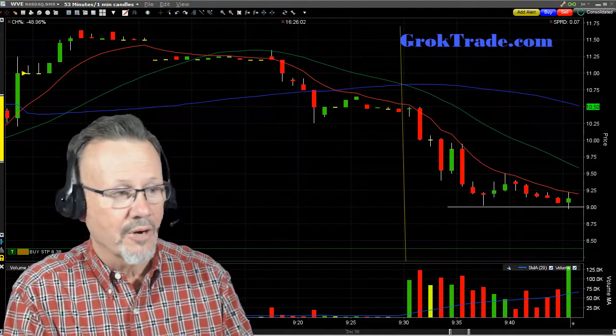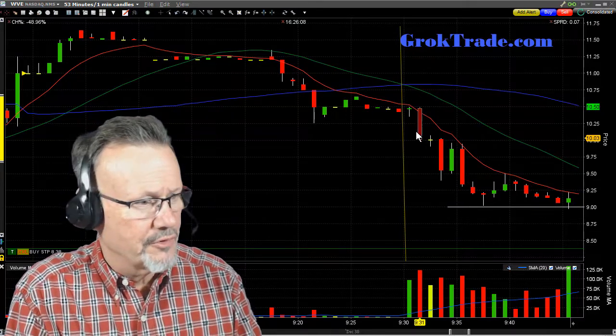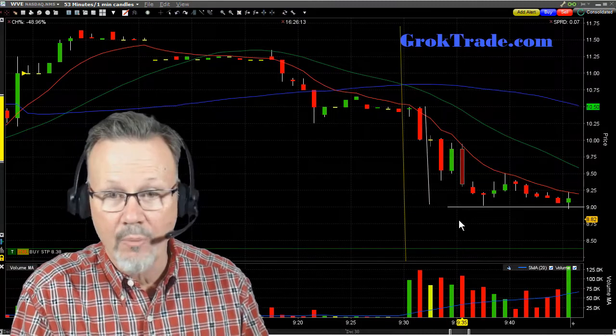Here it was in pre-market — it was right here. And then right when the market opened, bam! It dropped like 13% right after the market opened.